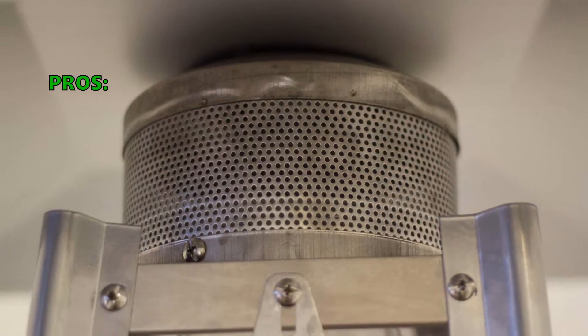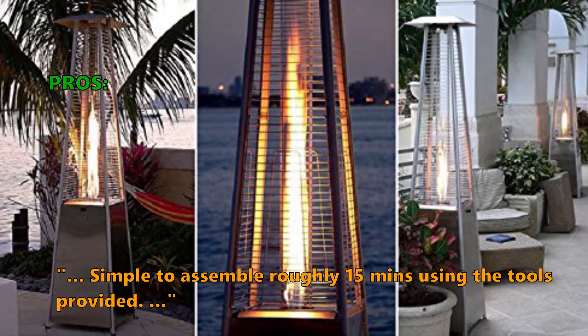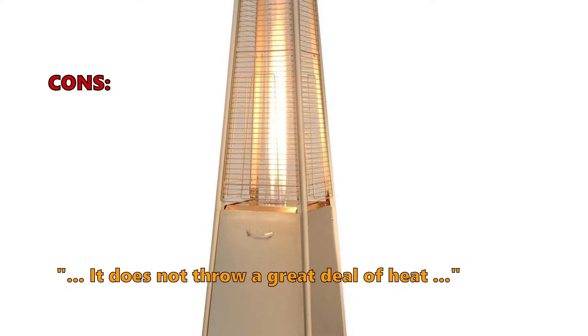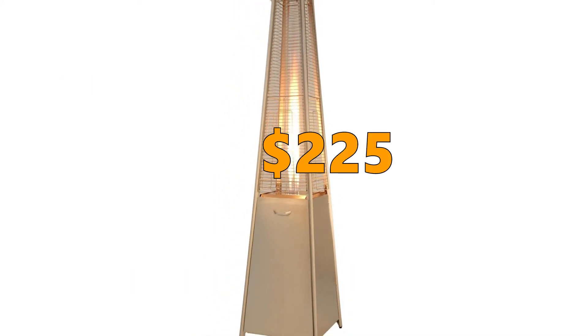Customers like that it is simple to assemble — roughly 15 minutes using the tools provided — and it has received many compliments from friends on its looks. Some customers found that it does not throw a great deal of heat. A new Tube Patio Heater from ASPATIO HEATERS will cost you $225.